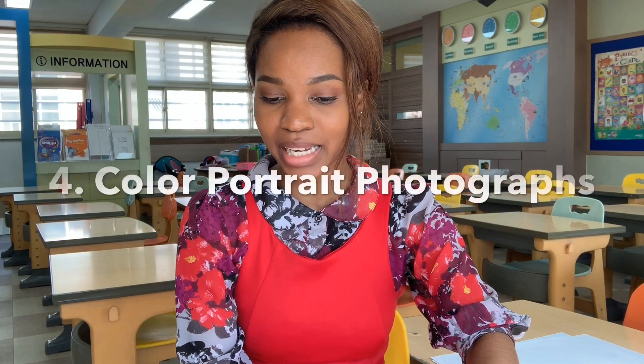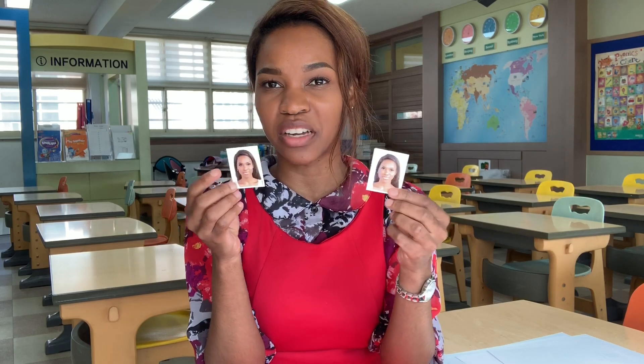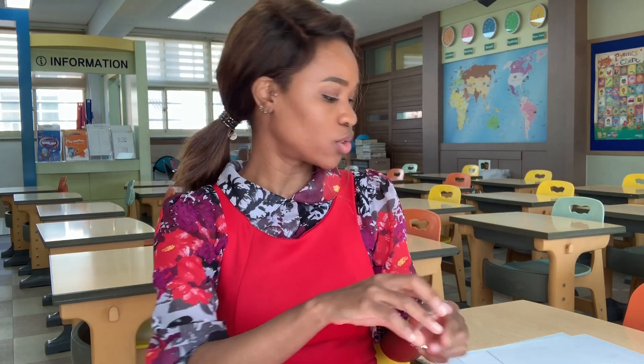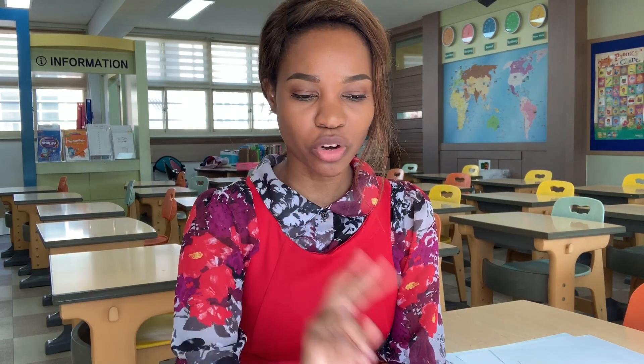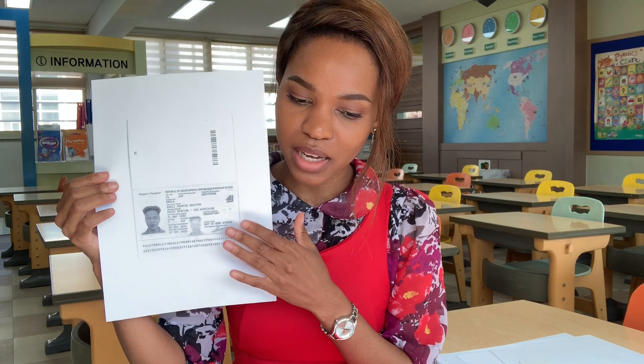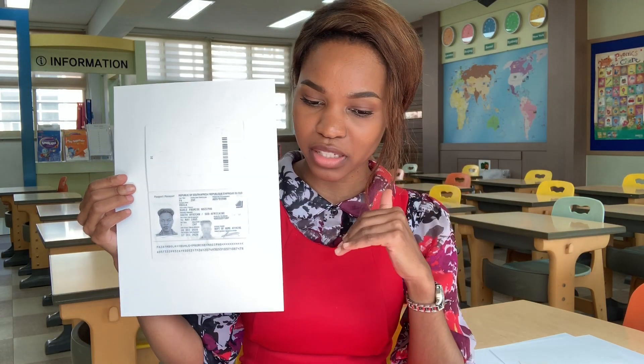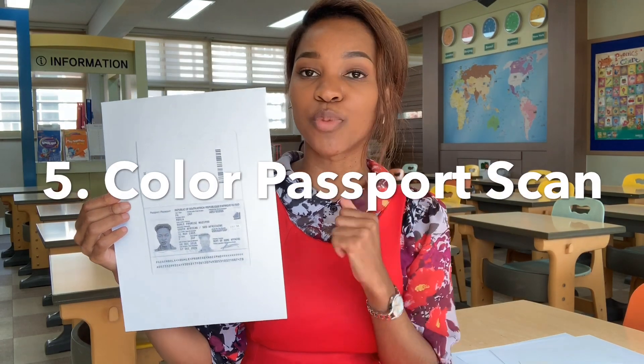Next you need two color portrait photographs — these are the passport pictures. I did have an issue though: this is actually supposed to be printed in color. It's the fifth thing on the list and it's the color passport scan. Mine is in black and white — I just realized this mistake literally five minutes ago, so I'm going to fix that.